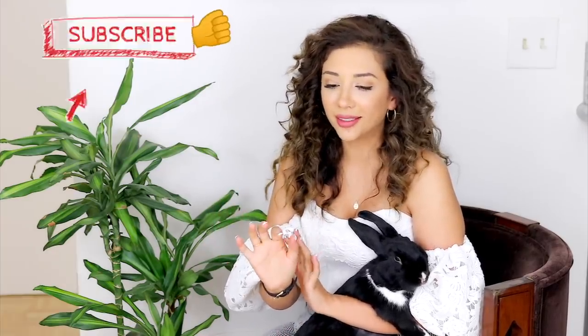Don't forget to smash that like button, subscribe, hit the bell, and all that jazz. All you have to do is click like, click subscribe, click the bell, and I will commit to making these bunny videos for as long as humanly possible. Alright guys, I'm about to head to Daiso. Don't worry, I'm wearing my mask — it is mandatory in LA — so before any of you freak out in the comments, I was going to wear it anyway. Let's go!